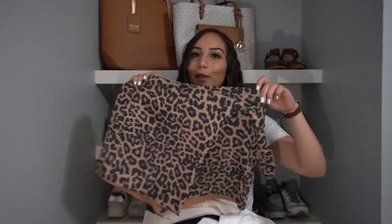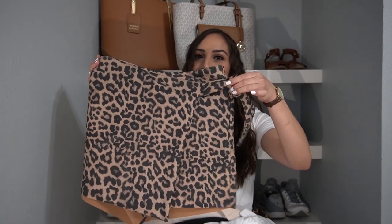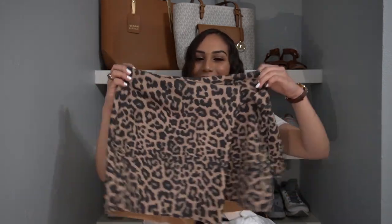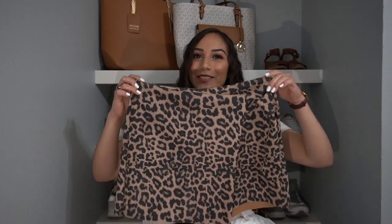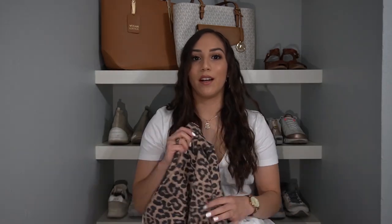Next up I have this leopard print skort. Now I'm not really a leopard print person, nor am I a skort person, but something about this skirt — aside from the fact that it was on sale — really just caught my attention. I'm pretty sure there's supposed to be a buckle here, but it didn't come with one. It still looks fine though. There's a zipper on the side to put it on easier. A lot of times people in Spain wear tights underneath their skirts in the winter — I don't think I ever saw someone not do that. But here in the U.S., even if it's freezing cold, people aren't always going to wear tights under their skirts.